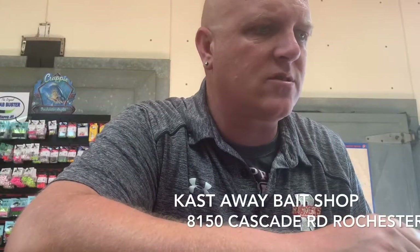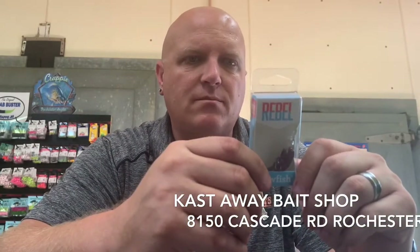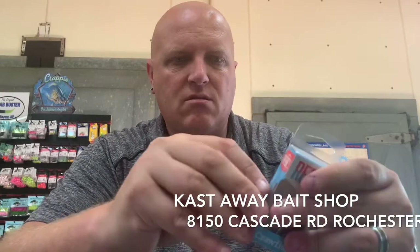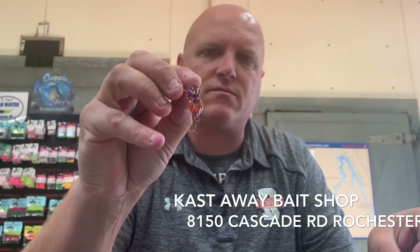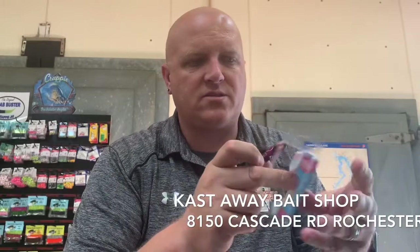The next one is a Rebel Deep Teenie Wee Crawl — pretty similar to the one I just had. This is going to dive about three feet. This would be a nice little Crappie jig. Really cool colors on this one — a purple. It's got some purple and orange. Flaming June Bug is the color. It's a nice little bait, another Crappie lure. He'll get used.